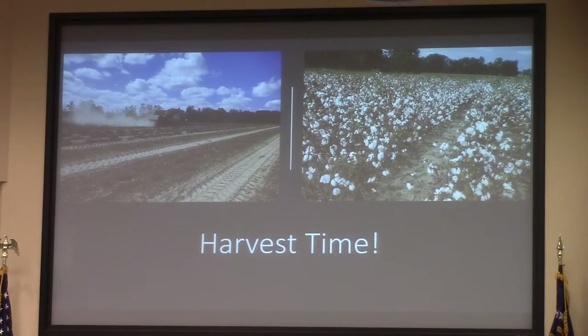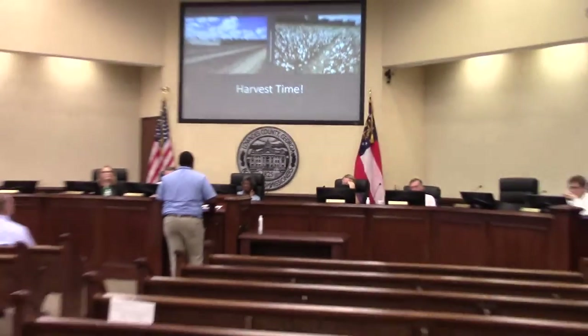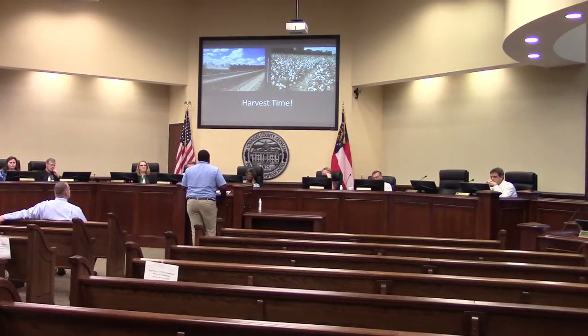Harvest is on the way. We were lucky to get some dry weather here. Peanuts are being harvested and cotton is being defoliated. Peanuts were nearing the end county-wide, but this rain may set us back a little. We were already set back about a week, so it's been a tough go this year.